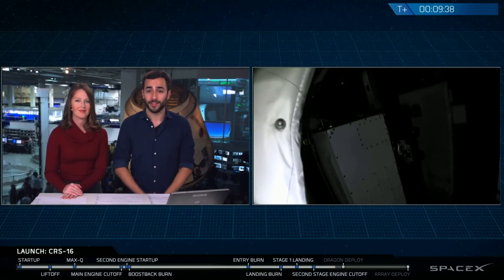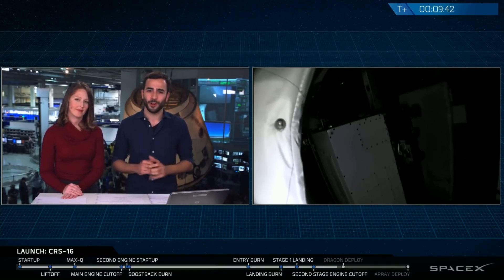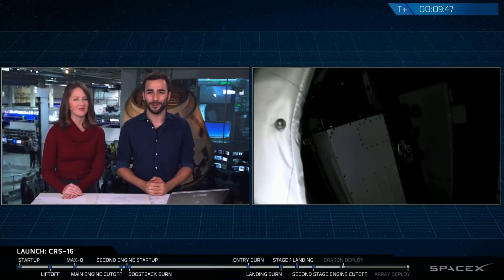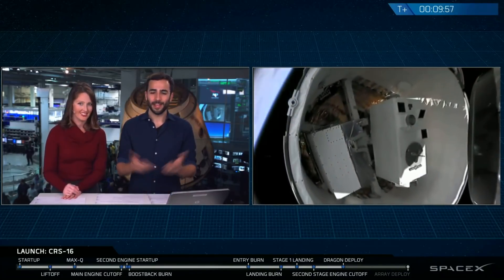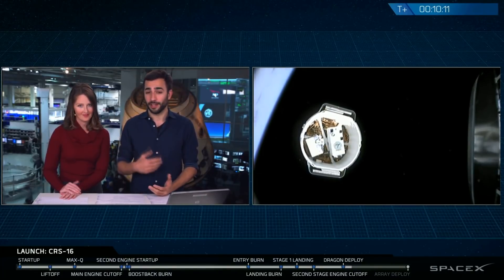On the right-hand side of your screen you can see a view inside the trunk — the unpressurized cargo section of Dragon — and you can actually see some of the science experiments in the trunk right there. Successful separation of the Dragon spacecraft from the top of the second stage confirmed. The trunk is open to the bottom; it's an unpressurized spacecraft, and those are the two science experiments that are going to be mounted on the outside of the International Space Station.